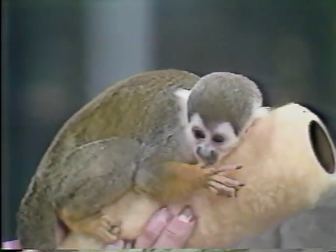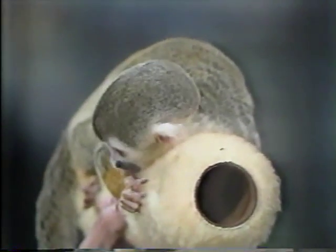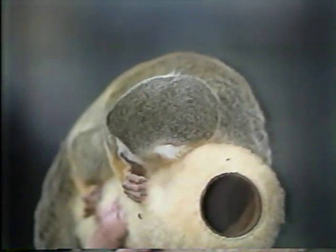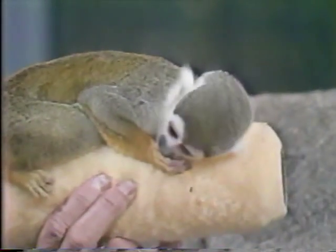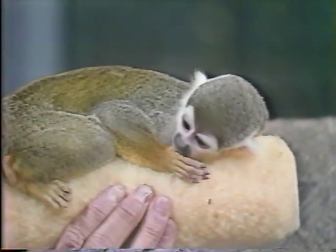How old is he? He's five months. He weighed three ounces when he was born. My — just tiny. And they were in the incubator. We had three of them, and the other two are also still in the nursery, and they weigh about two pounds.